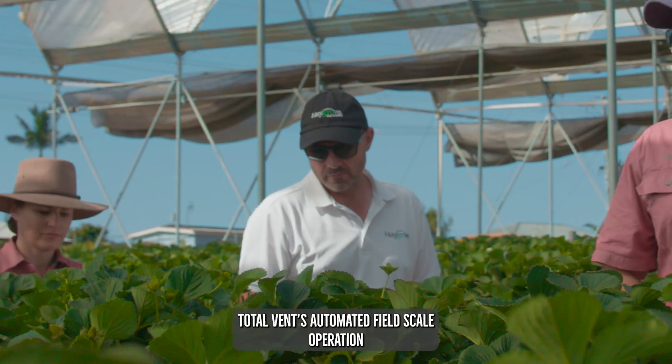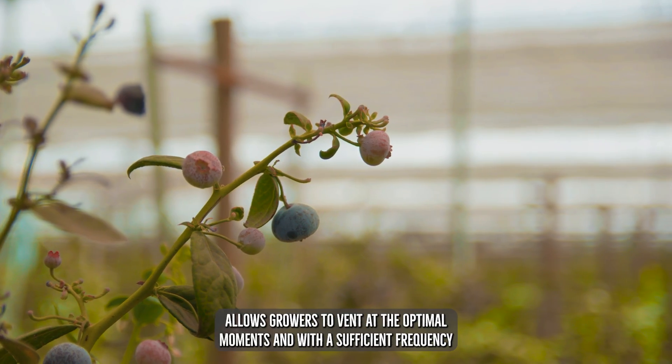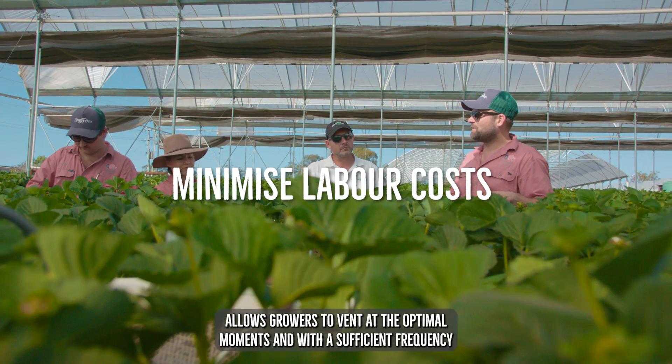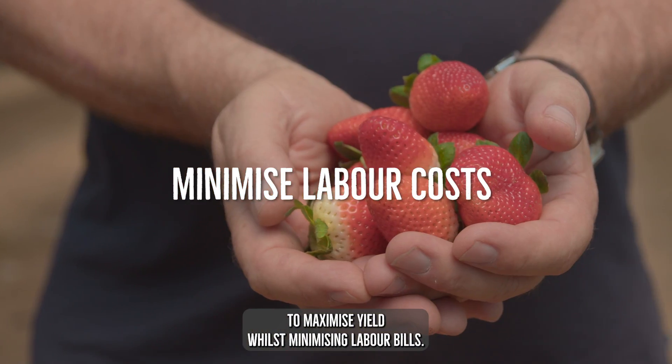Totalvent's automated field-scale operation allows growers to vent at the optimal moments and with sufficient frequency to maximise yield whilst minimising labour bills.